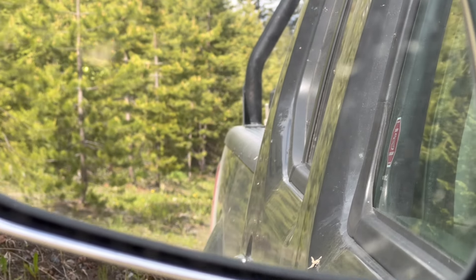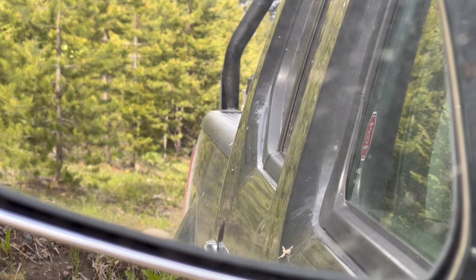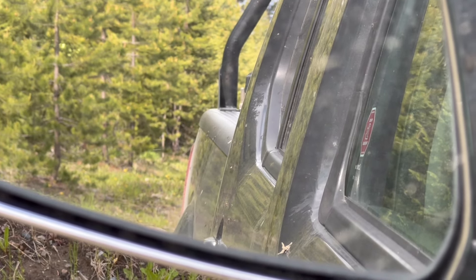Freaking disgusting. Gotta get out and go hike in these things again. You can't even stop. If you stop, you get demolished. It's brutal.